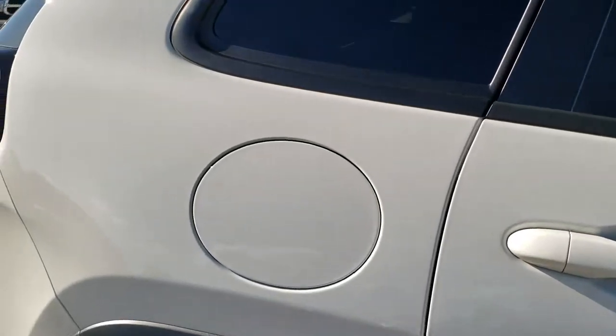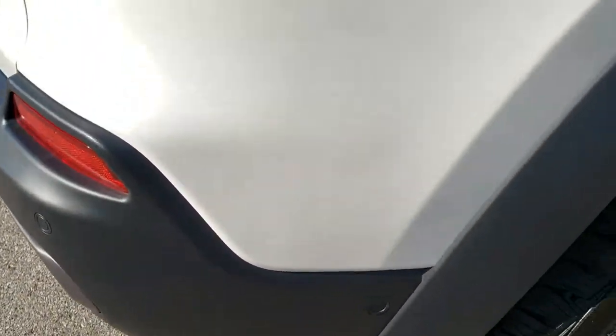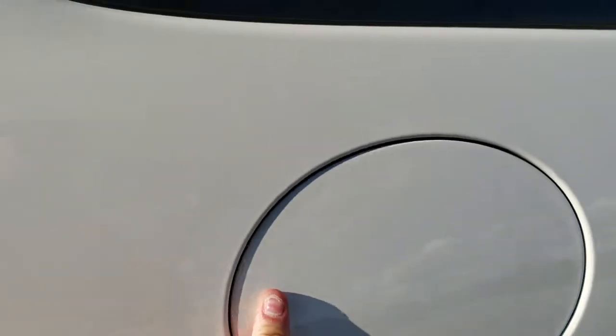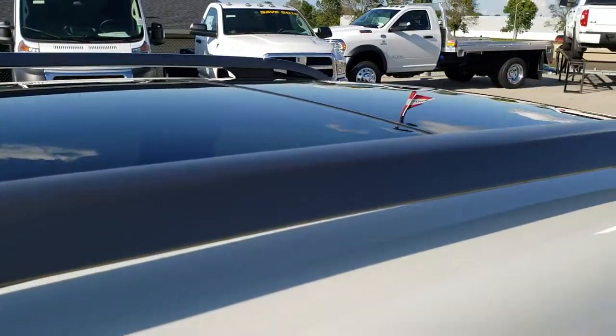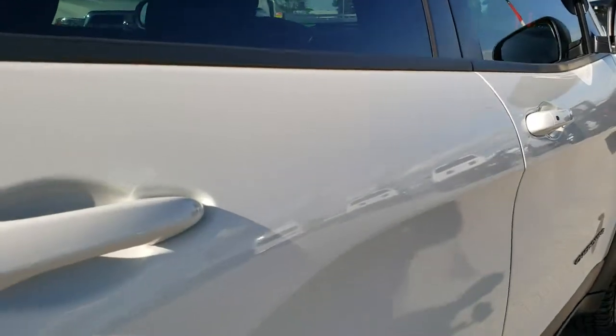No dents, no dings, no scuffs, no scrapes — very, very clean. It has the capless fuel fill. We take these HD videos so that if you are far away, or even if you're close by and just cannot make the trip down, you can still see the vehicle, hear the vehicle, and have confidence in what you're looking at before you even get here.